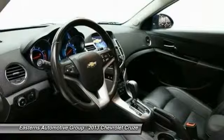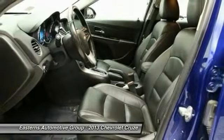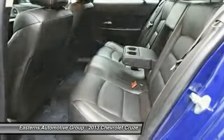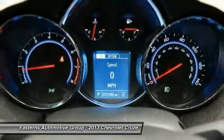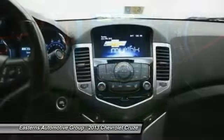Drive away with a great deal on this vehicle. Call or stop in today. We'll be right back.